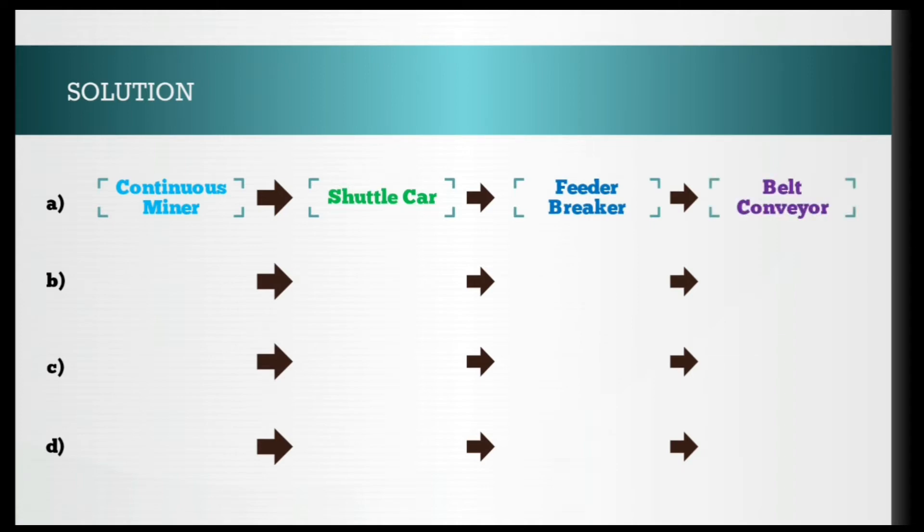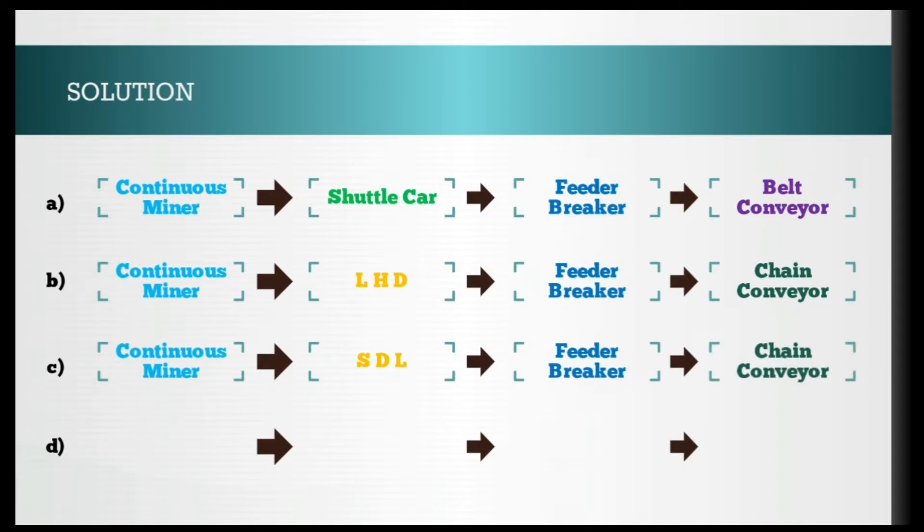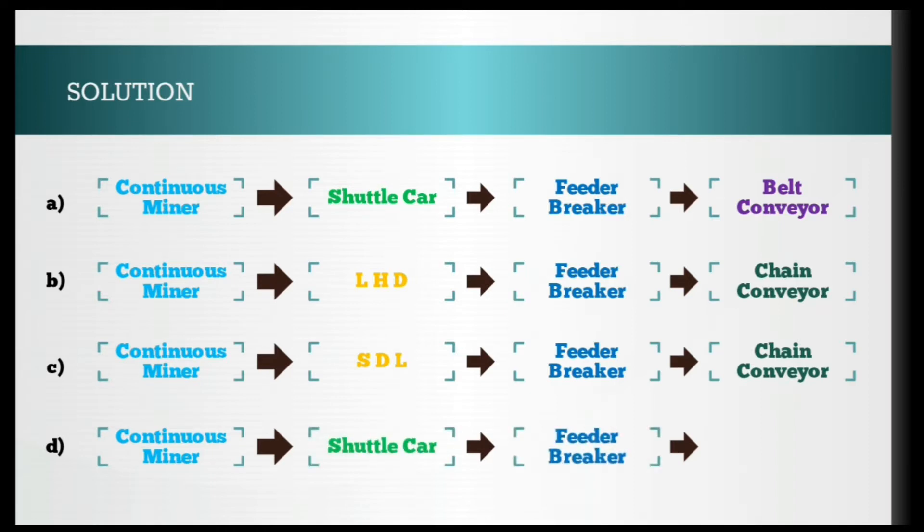Option A: continuous miner → shuttle car → feeder breaker → belt conveyor. Option B: continuous miner → load haul dumper → feeder breaker → chain conveyor. Option C: continuous miner → SDL (side discharge loader) → feeder breaker → chain conveyor. Option D: continuous miner → shuttle car → feeder breaker → chain conveyor.